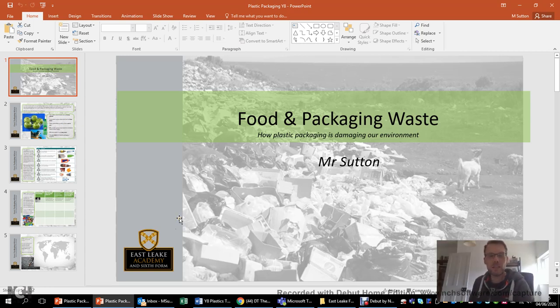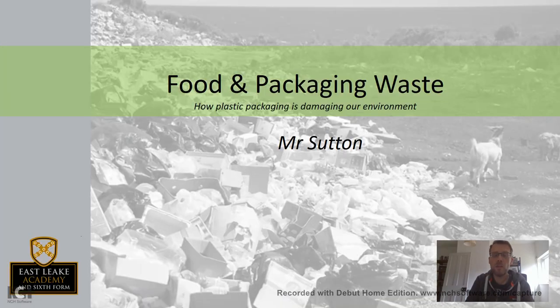Good morning Year 8, it's Mr Sutton here and I'm going to be talking to you about food and packaging waste. You can see that on this PowerPoint here. It's quite an area of concern really. Personally I find it quite worrying the amount of packaging that is around, and I've been quite sad to see that with people going back to fast food places, we see a lot of it appearing. People dumping things.